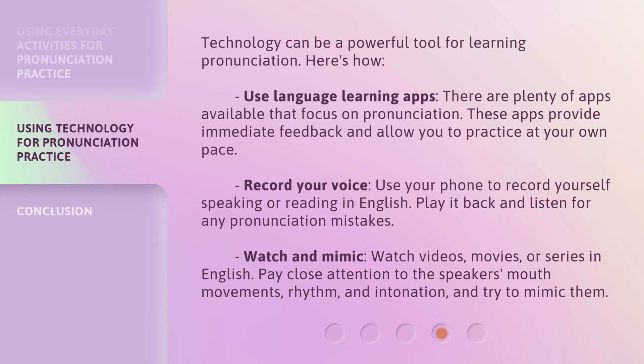Technology can be a powerful tool for learning pronunciation. Use language learning apps — there are plenty of apps available that focus on pronunciation. These apps provide immediate feedback and allow you to practice at your own pace. Record your voice: use your phone to record yourself speaking or reading in English, then play it back and listen for any pronunciation mistakes. Watch and mimic: watch videos, movies, or series in English, paying close attention to the speaker's mouth movements, rhythm, and intonation, and try to mimic them.